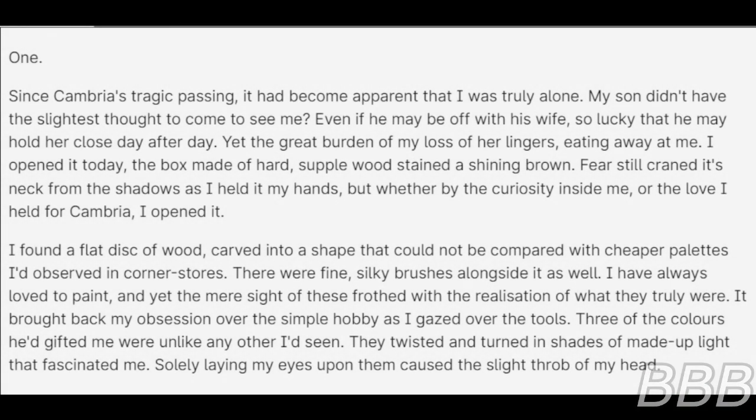Entry 1. Since Cambria's tragic passing, it had become apparent that I was truly alone. My son didn't have the slightest thought to come to see me, even if he may be off with his wife — so lucky that he may hold her close day after day. Yet the great burden of my loss of her lingers, eating away at me.